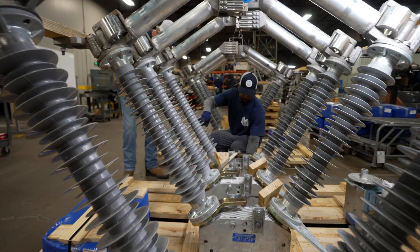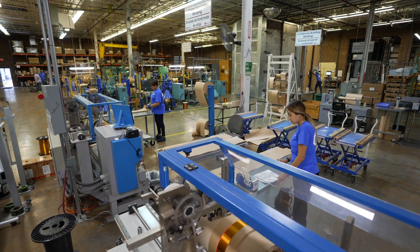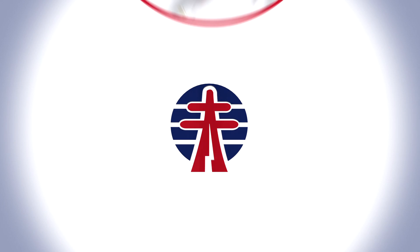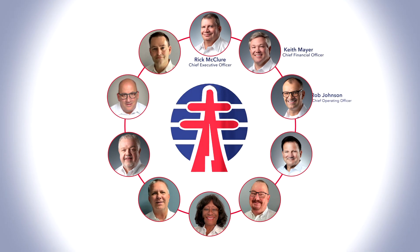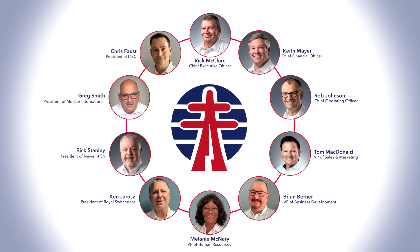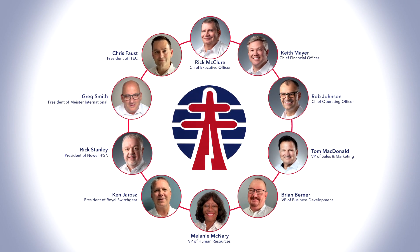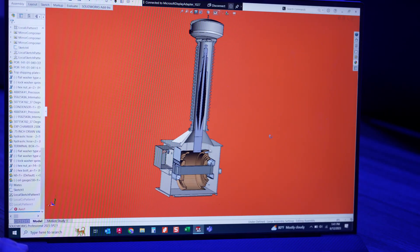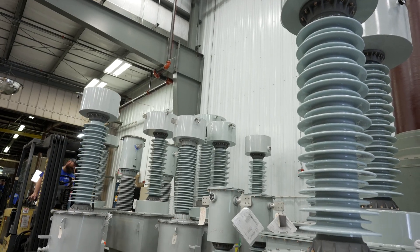The success, trajectory and growth of Power Grid Components would not be possible without the company's world-class leadership team. Each leader brings deep industry experience and a history of acquisitions to their role. Together, they are forging a future to continue to increase share in a market benefiting from attractive tailwinds.